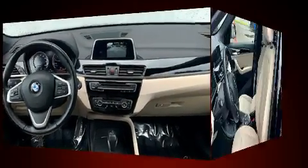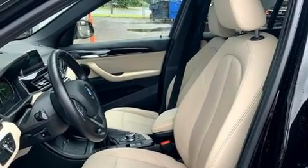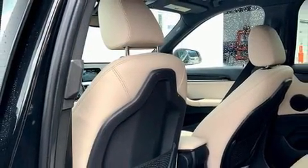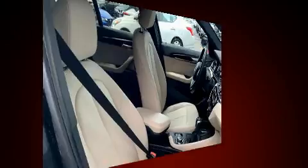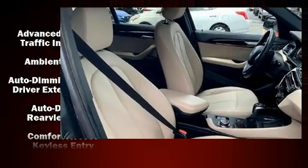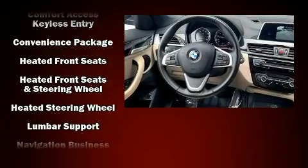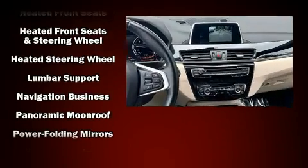BMW also prioritized safety and security with features such as dual front impact airbags with occupant sensing, airbag brake assist, ignition disabling, an emergency communication system, and four-wheel disc brakes with ABS. Sophisticated all-wheel drive technology maintains a firm grip on the road.